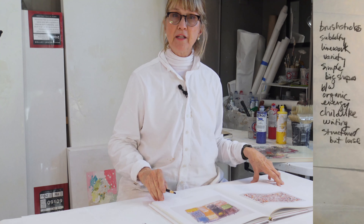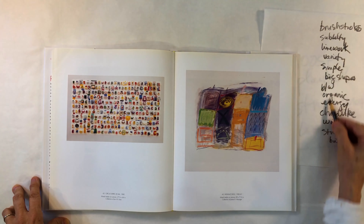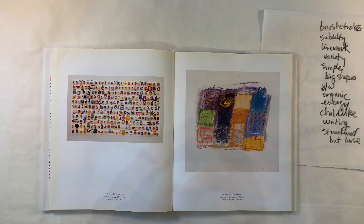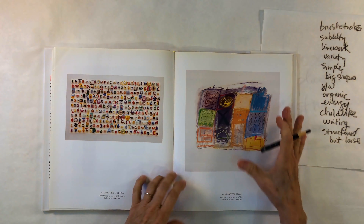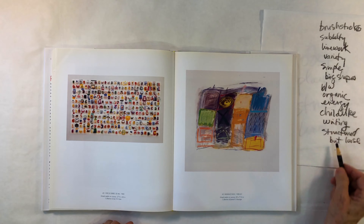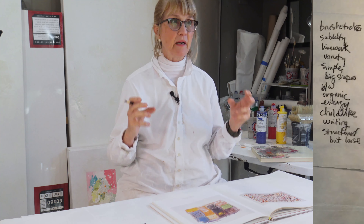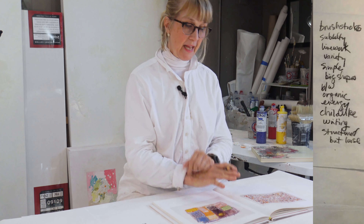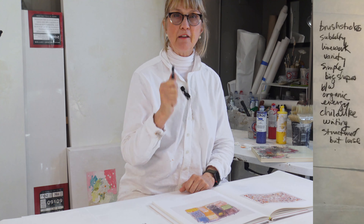After going through all these artists, just by looking at them, these are the words I put down — the qualities I've been able to identify that I love in artwork. If I hadn't done any art whatsoever, these are the things I would look for, that I want to bring out and have in my own style. It's going to be all these things.